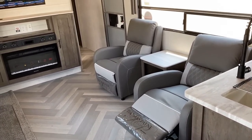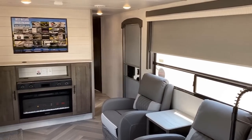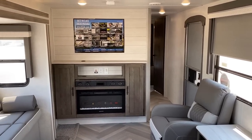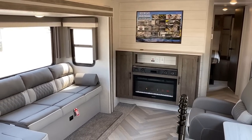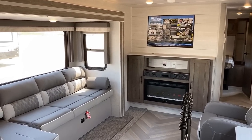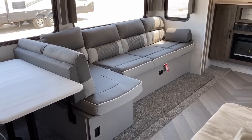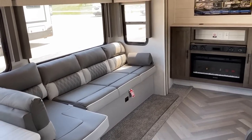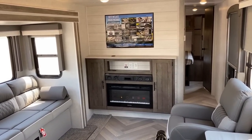I'll get all the storage opened up in just a minute. First, I want to complete the look of the living room. Those two recliners are totally free-floating, so if you choose to add a TV — because not everybody goes camping just to watch the tube — you can turn them toward the entertainment center. And with the Versa Lounge, you can also turn everything to really face toward the entertainment as well.